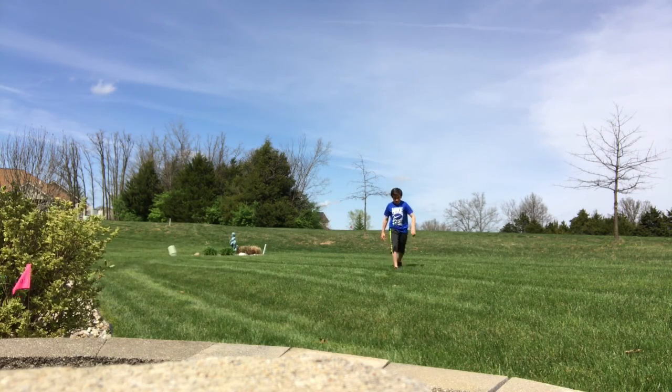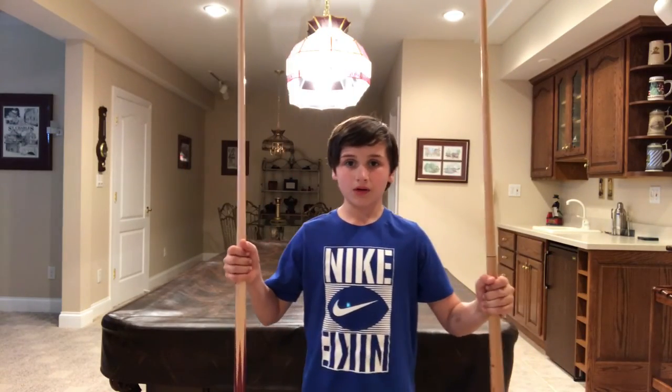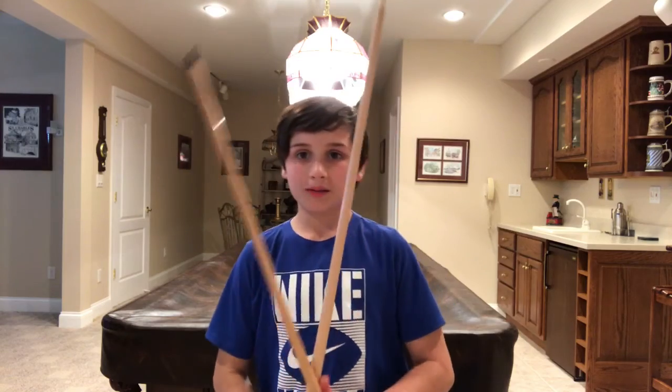That third front flip was pretty good! I thought that was a solid one. Now my grandma and I are going to play pool — I'm going to start the time-lapse.